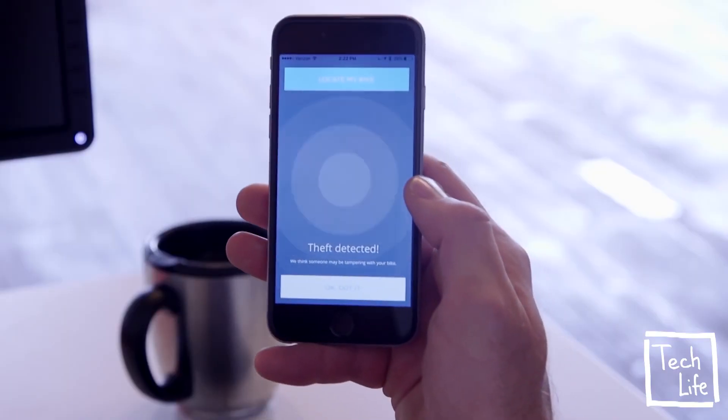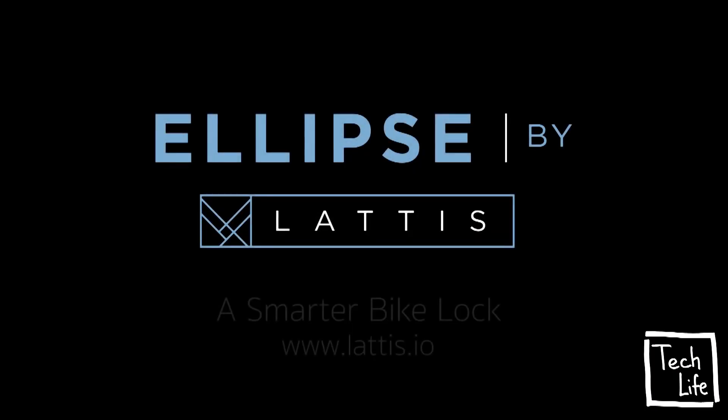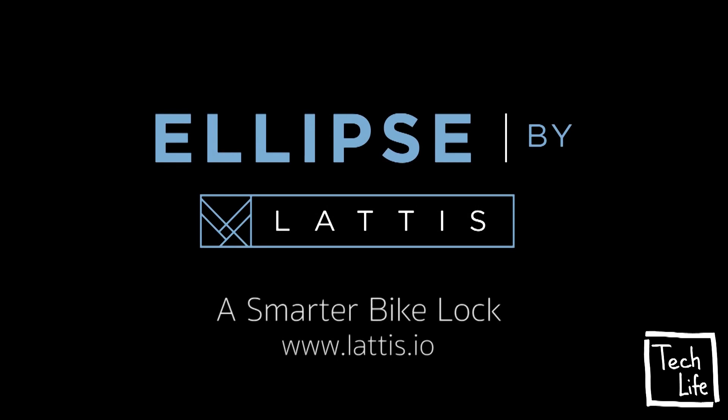Ellipse will send me an alert if anyone disturbs my bike. And for those I trust, like my wonderful co-workers here, Ellipse lets me share my bike. I simply send them a secure code that lets them unlock Ellipse and gain access to the bike. There's a lot more to Ellipse, so please visit our website to explore it.